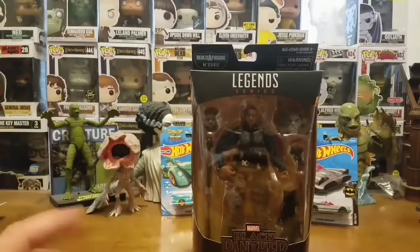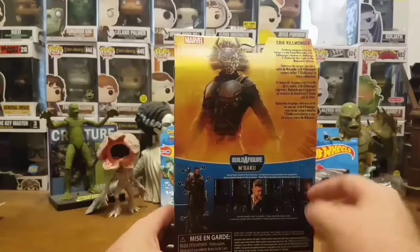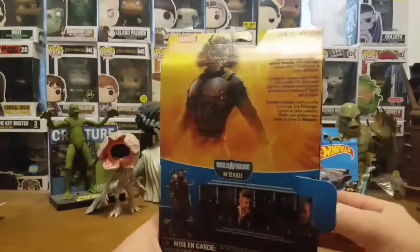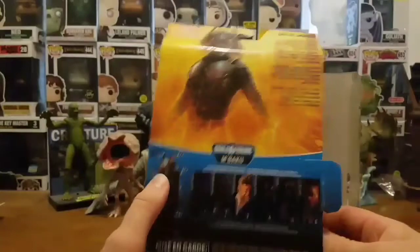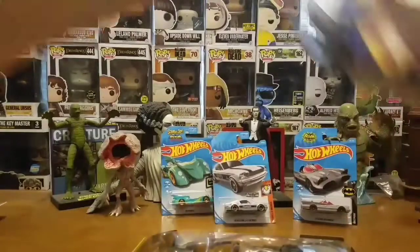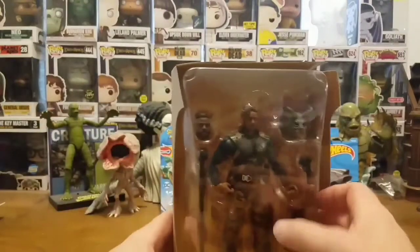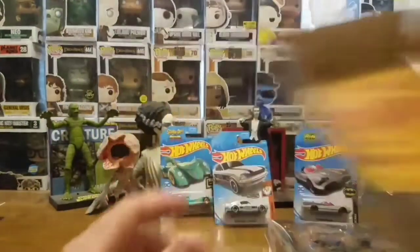Let's go ahead and crack this thing open and take a closer look at Killmonger. I really want to get the whole wave now - this is awesome. I'd really like to build up M'Baku. Let's take a look at Michael B. Jordan - ooh, check that out, that's freaking sick!